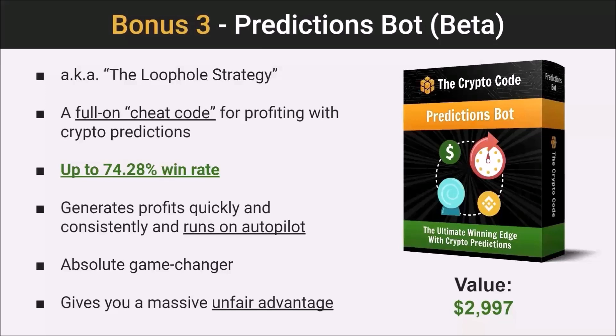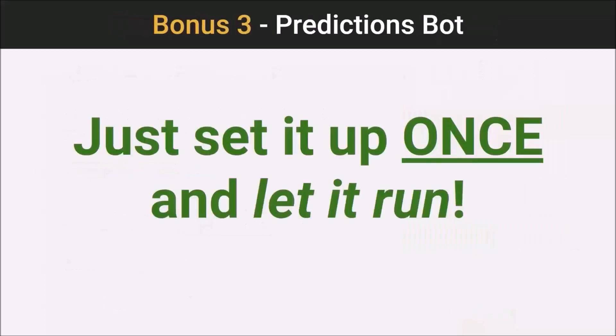We're seeing up to a 74.28% win rate, which is pretty unreal. The tool generates profits quickly, runs on autopilot, and is a game changer — you have a massive unfair advantage with this. Just like WaveBot, you set it up, let it run, and it's automated. PredictionSpot plugs into these markets and does the rest. It's truly remarkable what it's capable of, and we couldn't be happier with how it's turned out.